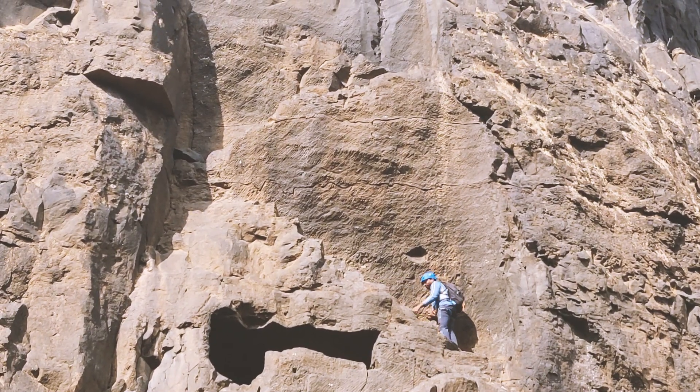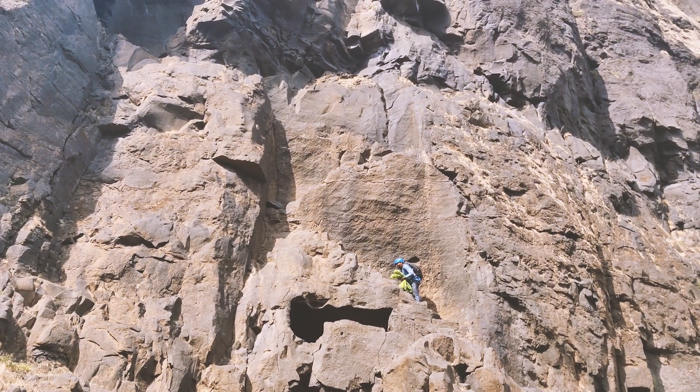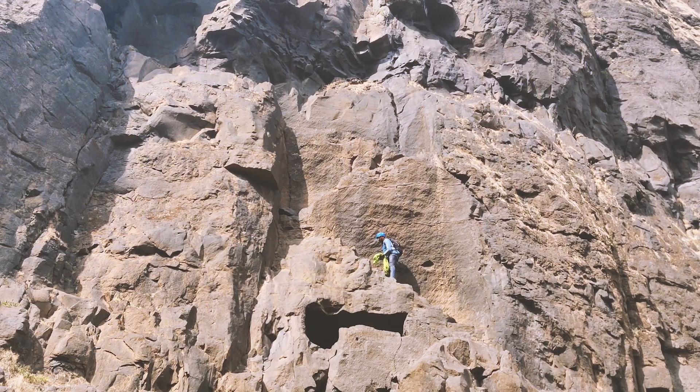Till now the hike was moderate, but after this point one would require safety equipment to climb. The last 80-foot drop patch — oh boy, it will be amazing.